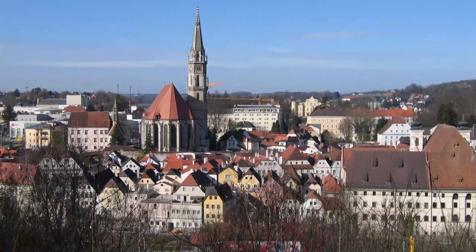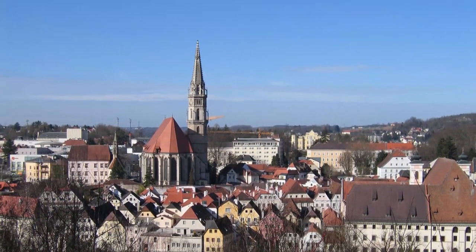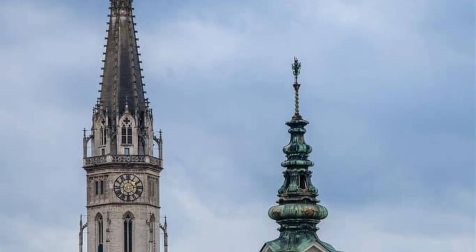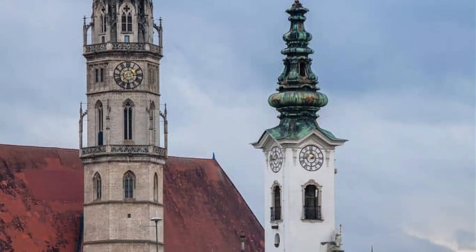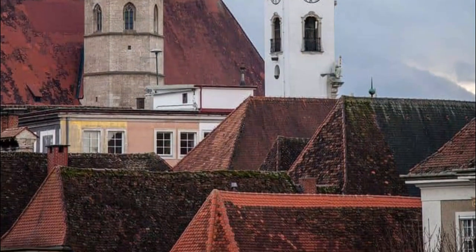Number nine: Stadtpfarrkirche Steyr. Considered the most sacred and important religious building in Steyr, the Steyr Parish Church is built in a Gothic style and has stood proudly since the 15th century. Due to a surge in Steyr's economy in the 15th century, the church was commissioned and it was originally built as a Romanesque place of worship. You can enjoy the iconic north tower that looms over Steyr and the detailed reliefs on the door frames and archways.